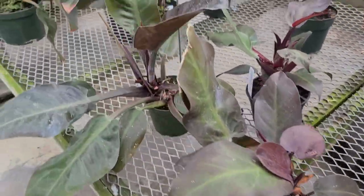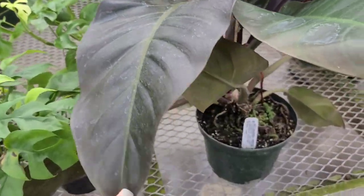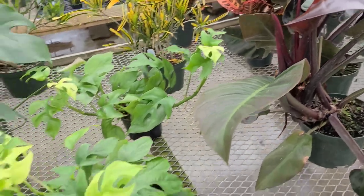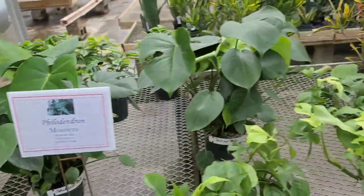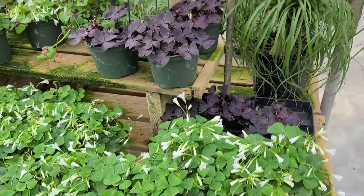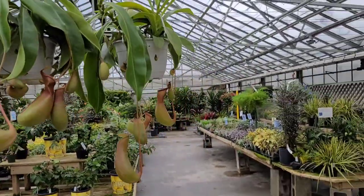Some Stromanthe, cute philodendrons — not so little actually, this one is huge, possibly Imperial Red — for $25, which is a great price for this massive plant. Rhaphidophora and Monstera Deliciosa, a little baby Adansonii. It's that time of year for Oxalis to be in stock too. Some nice pitcher plants for $26, looking nice and healthy.